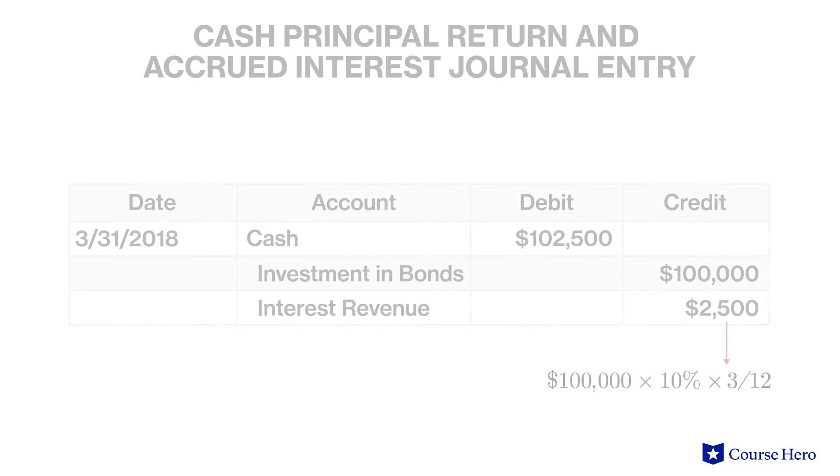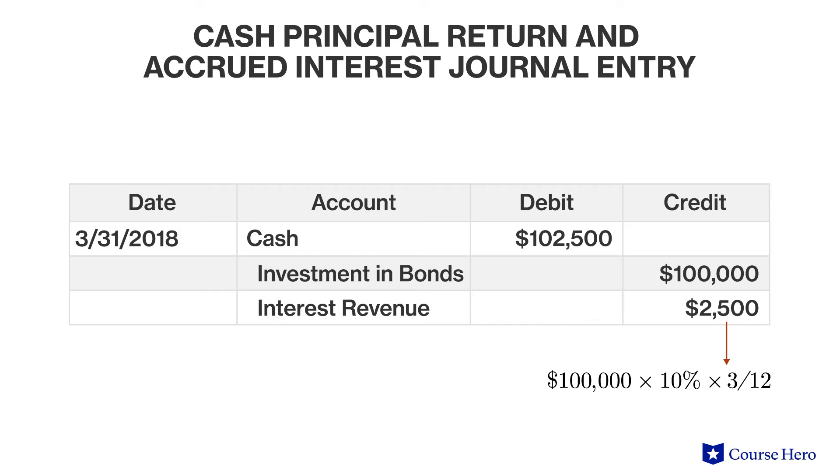Consider what the bond might be worth on March 31, 2018. It has a face value of $100,000 and has accrued 3 months of interest, which has not yet been paid to the owner. The accrued interest is the equivalent of ¼ of 10%, or 2.5%. Therefore, it makes sense that a buyer would be willing to pay $102,500 for the bond. The entries would be: 1) remove the bond from the balance sheet, 2) record receipt of $102,500 in cash, and 3) treat the excess credit as interest revenue.